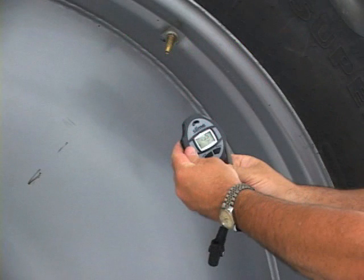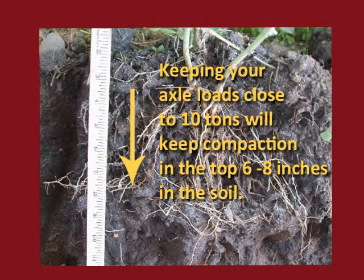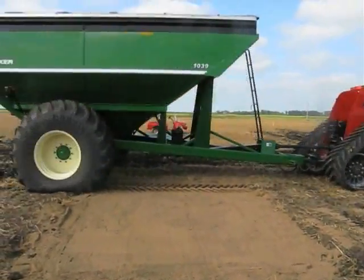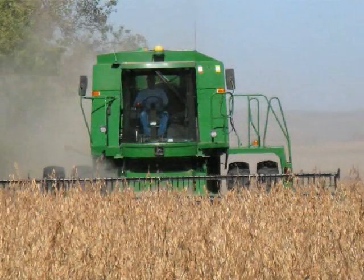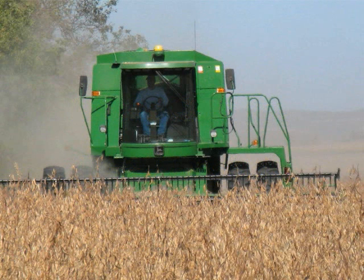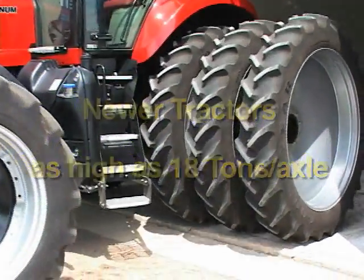Proper tire inflation is key to minimizing compaction in the field. The fourth video in this series will cover this topic, so we'll skip over it in this video. Keeping your axle loads to 10 tons and under will keep compaction in the top 6 to 8 inches of soil. However, current equipment weights can be as high as 40 tons an axle load, forcing compaction down to 4 feet. A loaded combine can range from 17 to 22 tons per axle, and while most tractors are 8 to 12 tons an axle, newer larger ones can be as high as 18 tons an axle load — similar to a loaded combine.